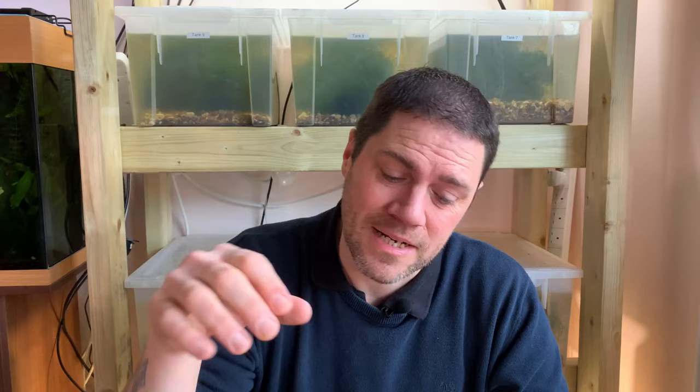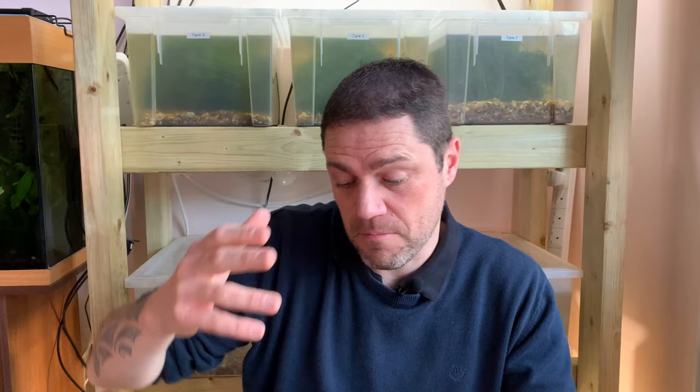Pest number two is detritus worms, and in my experience there are two different types: the brown ones which live in the substrate, and the white ones which tend to be more all over the glass and travel more freely throughout the tank. Detritus worms don't harm your shrimp — in fact they're a natural part of a balanced ecosystem. Shrimp eat fish waste, snails break that down further, and detritus worms break down snail waste even further.